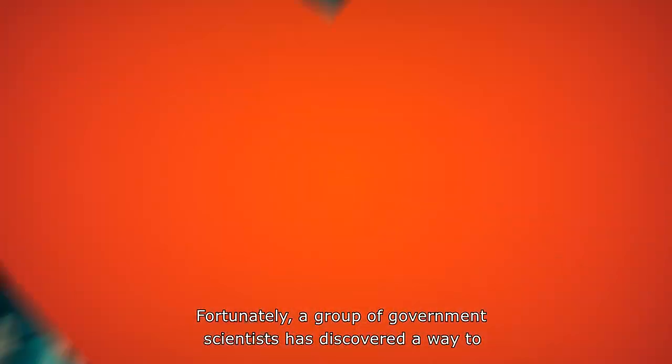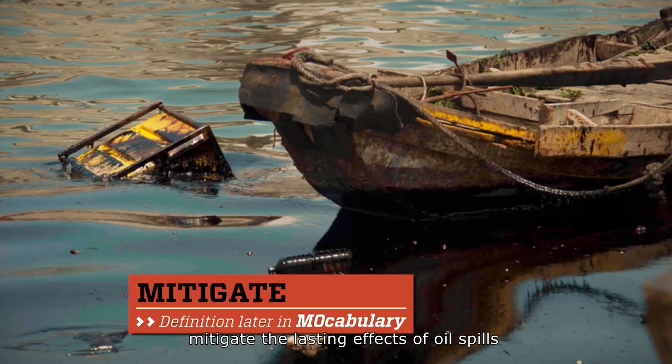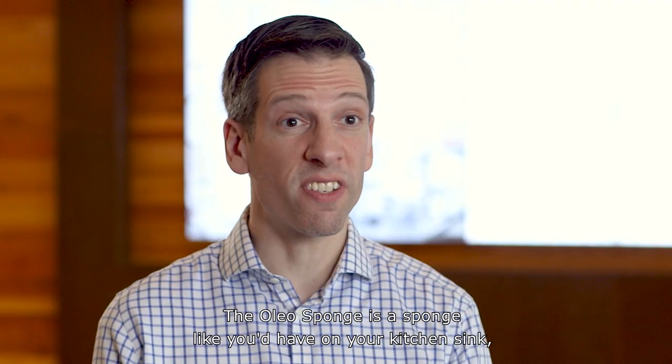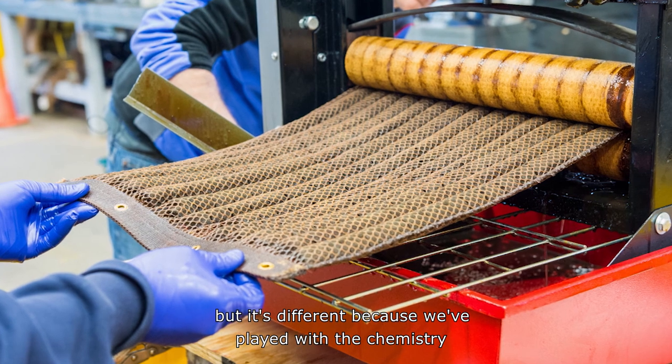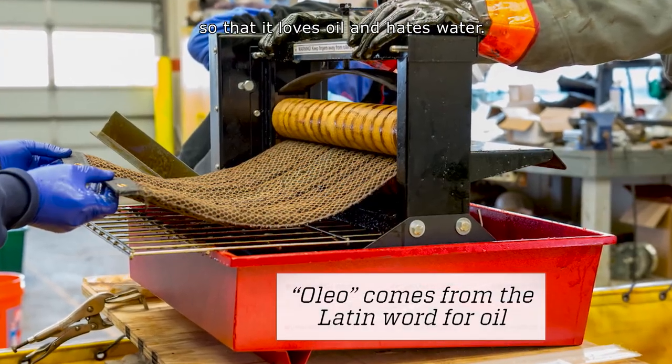Fortunately, a group of government scientists has discovered a way to mitigate the lasting effects of oil spills by altering the molecular structure of a common household item. The oleosponge is a sponge, like you'd have on your kitchen sink, but it's different because we've played with the chemistry on all the surfaces that make up the sponge so that it loves oil and hates water.